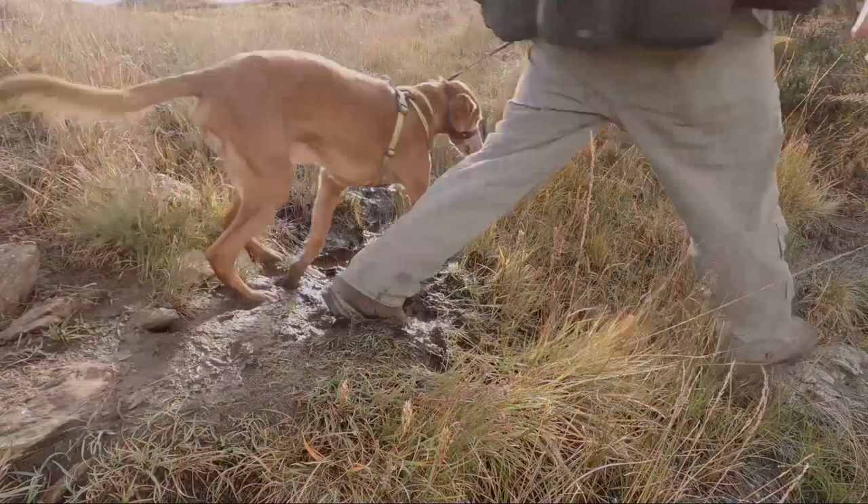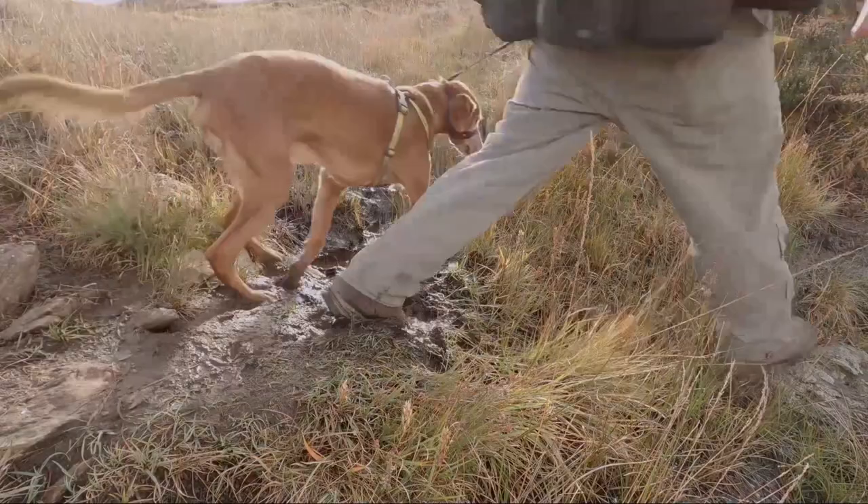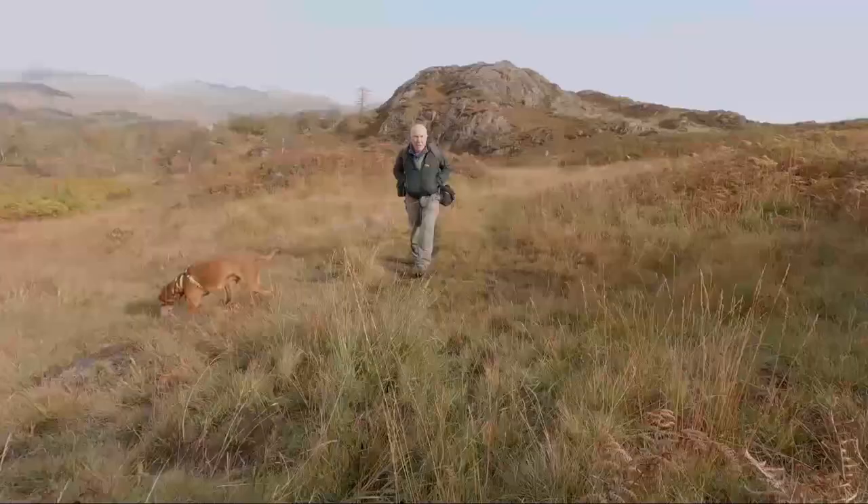It is boggy in places, there's no denying it, especially now in the autumn and in the winter it'll be the same. But when you get views like that over there, you can't really complain.